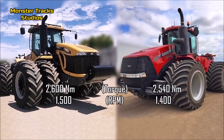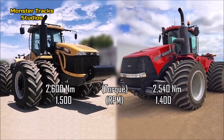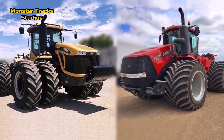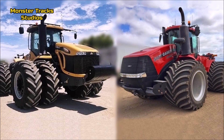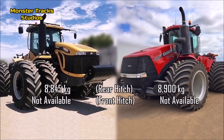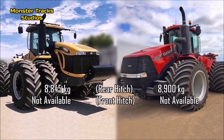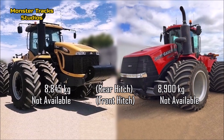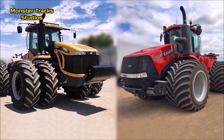The max torque of the Challenger is 2,600 Newton meters at 1,500 RPM. The Steiger's is lower at 2,540 Newton meters at 1,400 RPM, so the Challenger takes the advantage again in the field and in a tug of war. The max rear lift capacity of the Challenger is at 8,845 kilograms; the Steiger's is nearly the same at 8,900 kilograms — the difference is almost zero. Both tractors do not have an available front hitch.